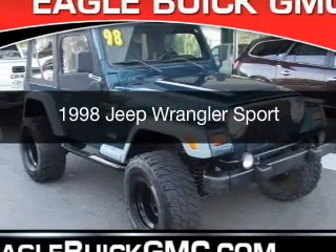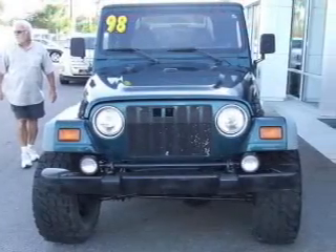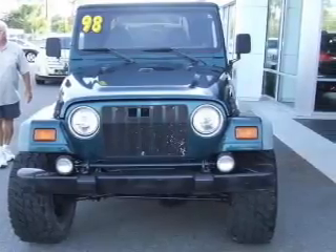This could be the vehicle you're looking for. It's powered by four-wheel drive, a four-liter six-cylinder engine, and a three-speed automatic transmission.